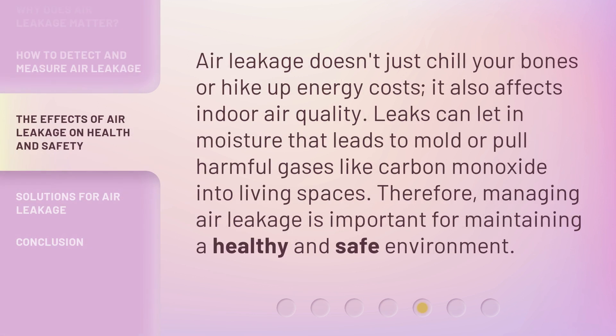Air leakage doesn't just chill your bones or hike up energy costs — it also affects indoor air quality. Leaks can let in moisture that leads to mold, or pull harmful gases like carbon monoxide into living spaces. Therefore, managing air leakage is important for maintaining a healthy and safe environment.